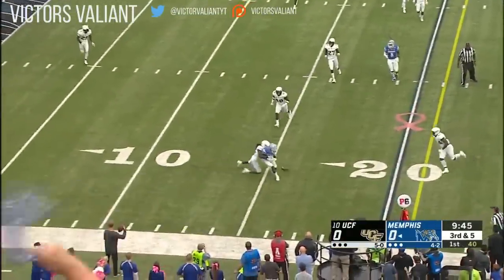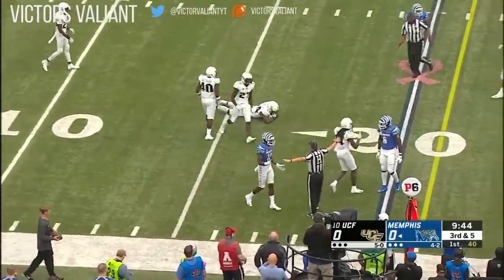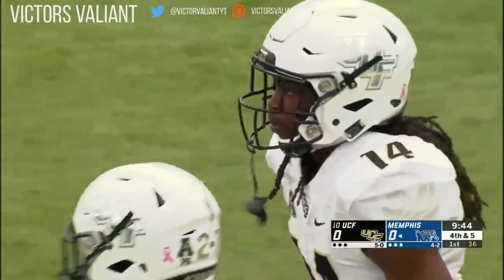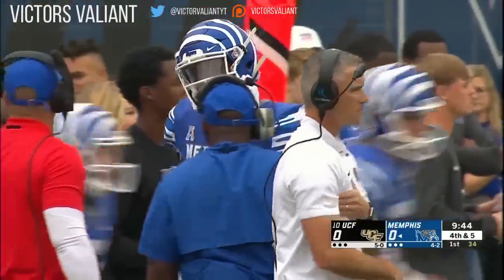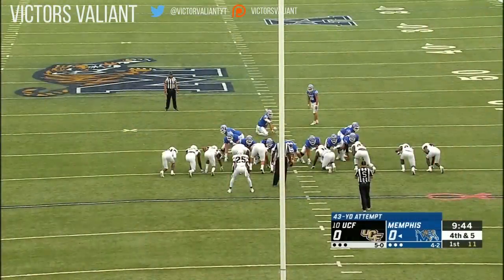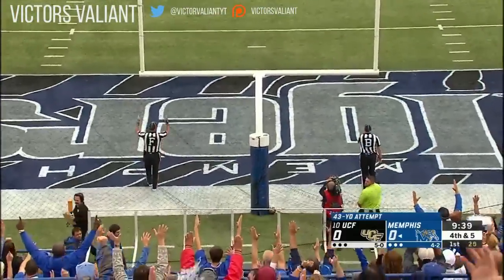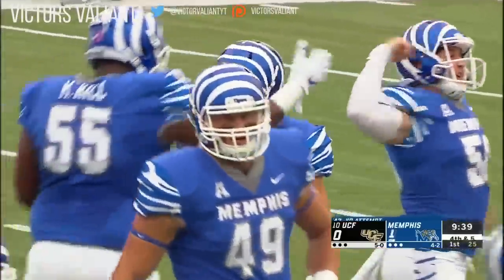Plenty of time for White. Fires, and it's knocked away — incomplete. Coxie had it, and then he didn't. Neville Clark able to break that up. It's fourth down and five. Massive weather conditions here in Memphis today.